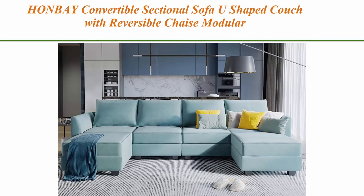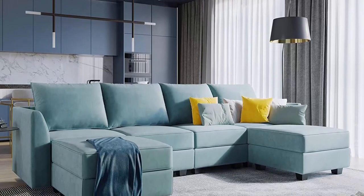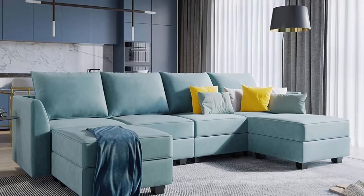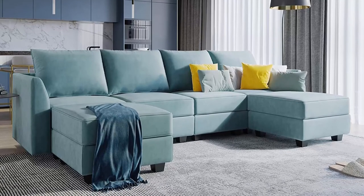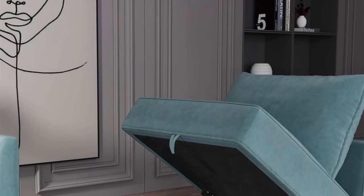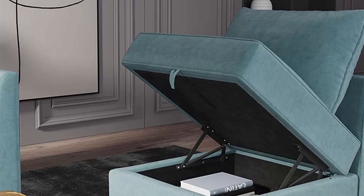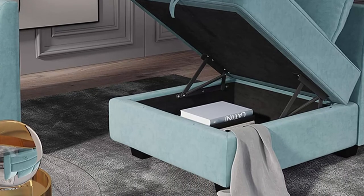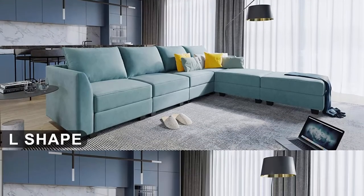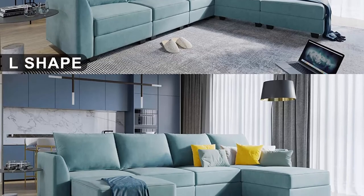Top 8: Hanbay Convertible Sectional Sofa, U-shaped couch with reversible chaise, modular oversized couch sectional sofa with ottomans, aqua blue. Spacious furniture with sturdy solid wood frame, 100% polyester fabric filled with high density sponge — making this sectional sofa beautiful and comfortable, perfectly matched with your apartment, house or conference room. Modular sofa — not just a U-shaped sofa, every seat can be moved and rematched. You can also move and assemble any module — this is the charm of the modular sectional sofa.